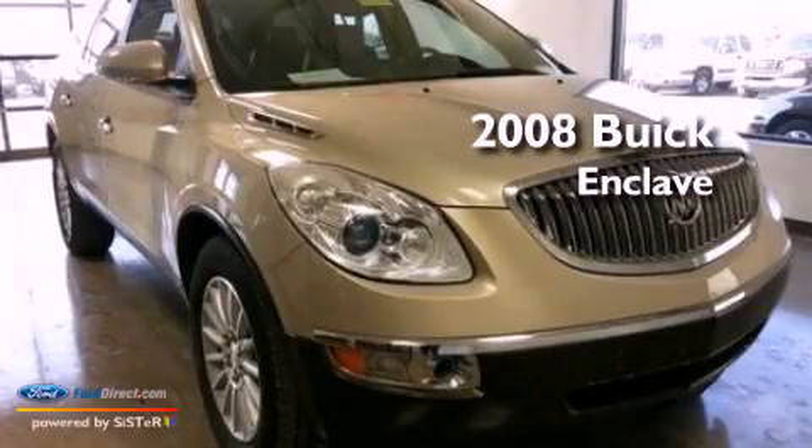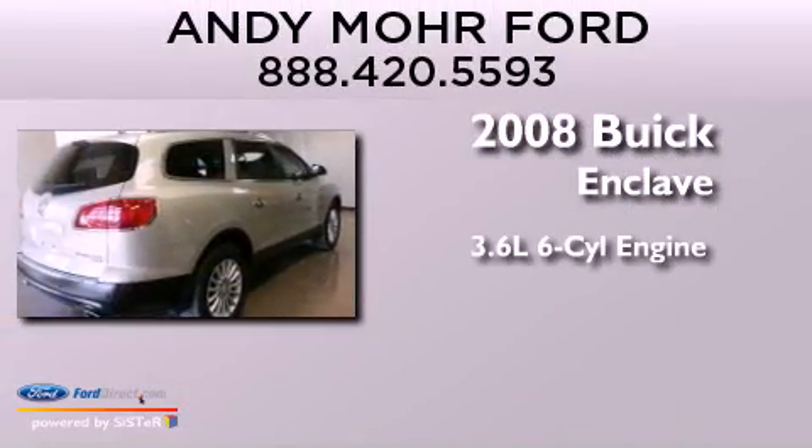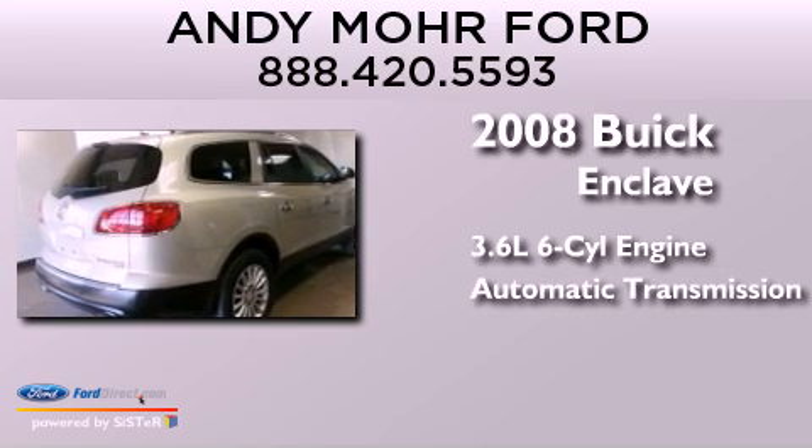This is a 2008 Buick Enclave. It features a 3.6-liter, six-cylinder engine and an automatic transmission.